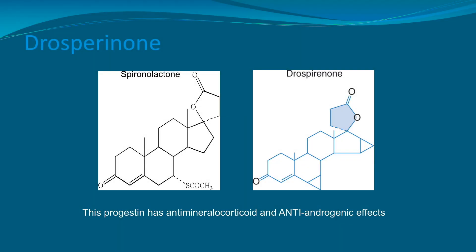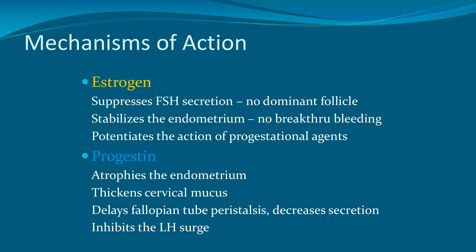The last progestin to discuss is drospirenone. This is the enantiomer of spironolactone, and while it does have strong progestational activity, it also has anti-mineralocorticoid and anti-androgenic effects.